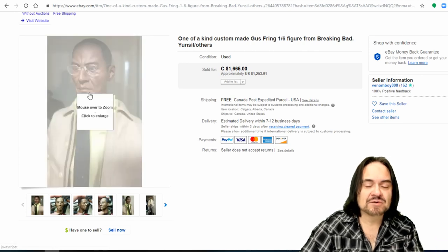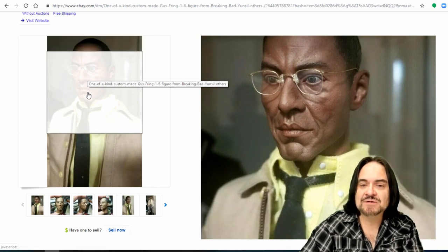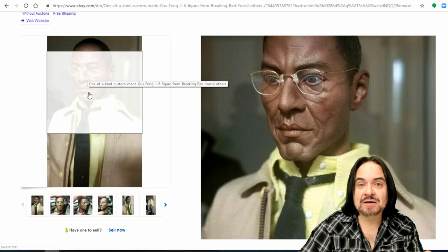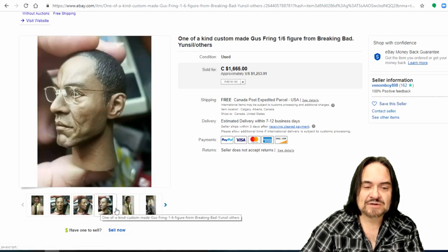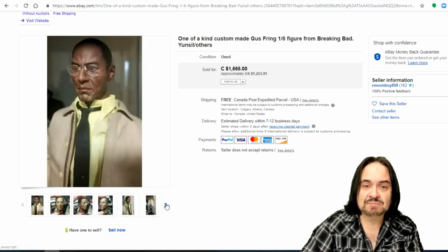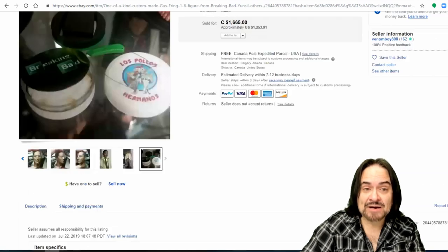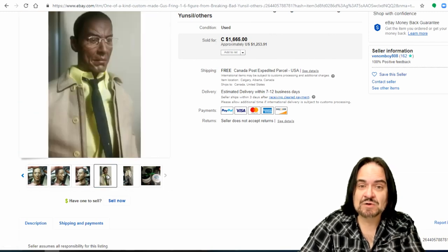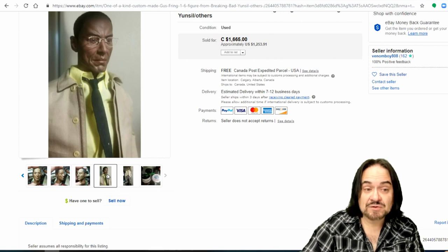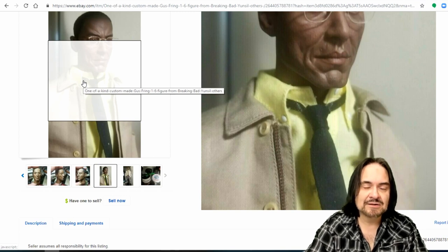Here's Gus Fring from Breaking Bad — another good example. This is a fairly good likeness. The glasses were probably one of the harder pieces to get. People make those — there are hundreds or thousands of YouTube videos on how to make miniature items. The head sculpt is the biggest point. There are companies like Tonner that make bodies you can just swap one out. Body and stand are not included on this one, so you're just getting the kit. This one went for $1,253.